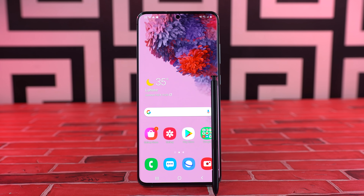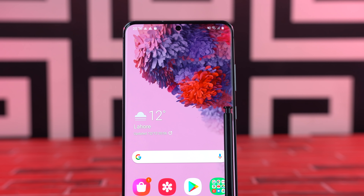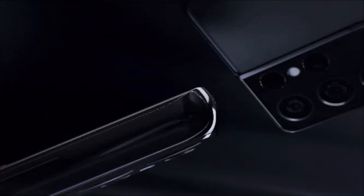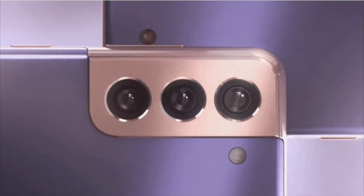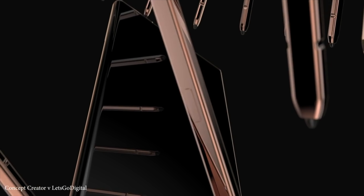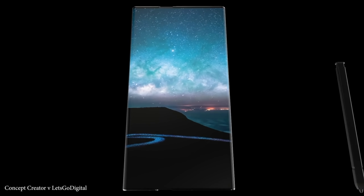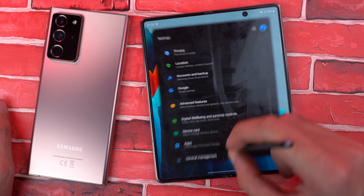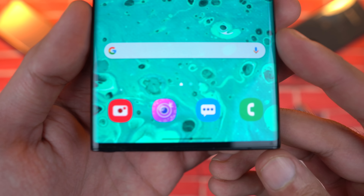With the Z Fold 3 getting the S Pen, it makes sense for Samsung to make a smart decision. They've freed the S Pen — it's now coming to the Galaxy S21 Ultra separately — so if you're a Note fan, you'll still be able to utilize the pen on a smartphone. The S21 Ultra takes everything from the Note 20 Ultra and bundles it with a crazy camera upgrade and more powerful hardware. This separate S Pen move makes it clear that Galaxy Note phones are coming to an end.